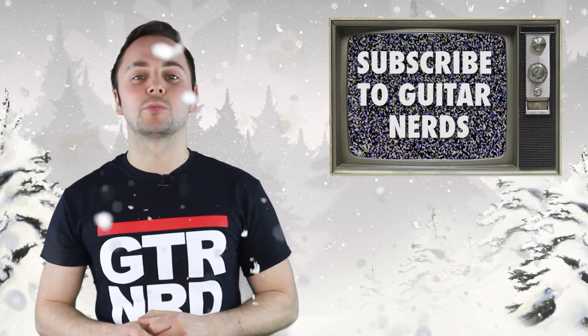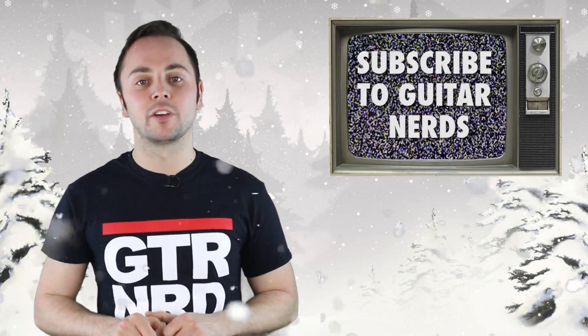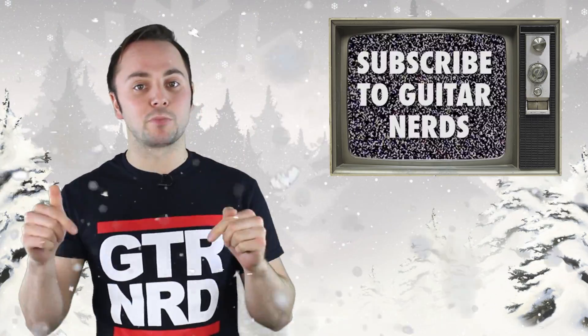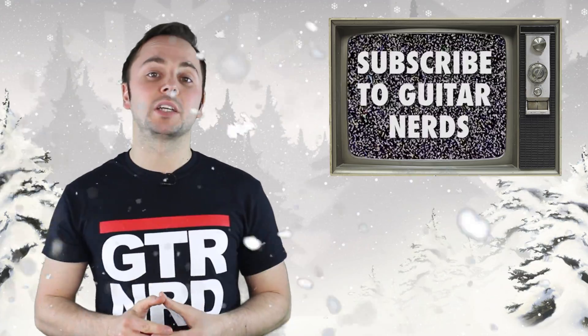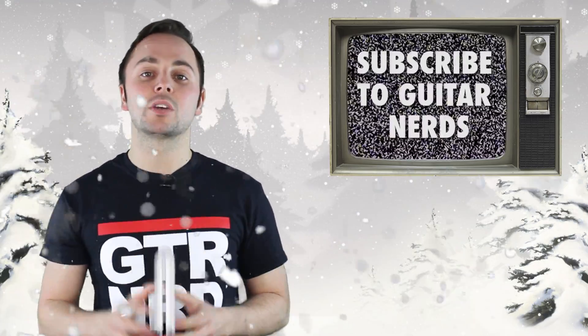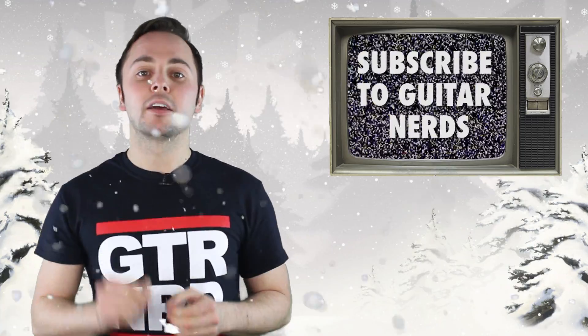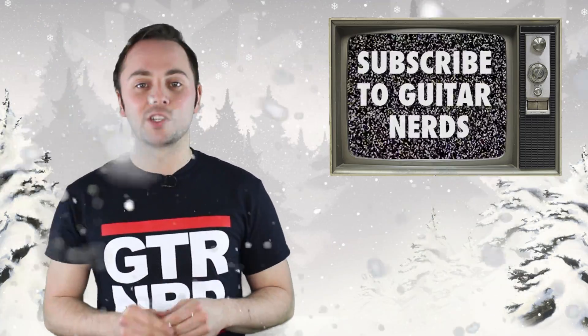So there we have it — five cracking Christmas ideas for the guitarist in your life. If you're a guitarist, let us know what you're hoping to receive this Christmas in the comments below. Do remember to subscribe to Guitar Nerds for weekly demo videos, Top 10 Rundowns and our Gear of the Year Awards throughout December. Thanks very much, have a good Christmas and we'll see you next time.